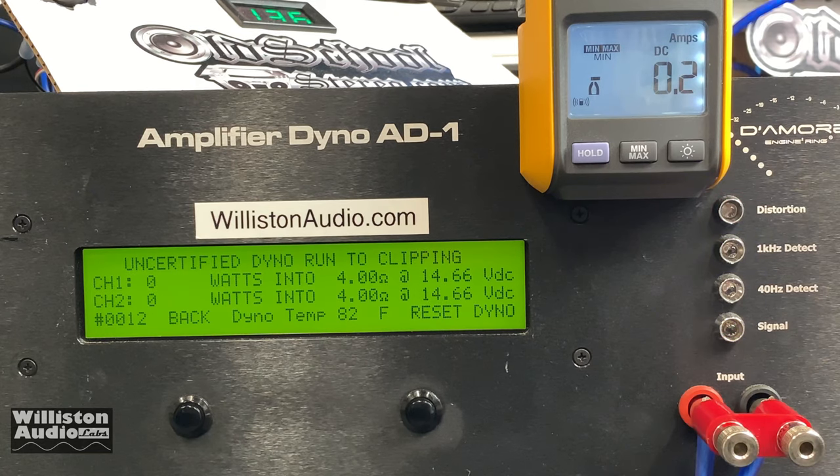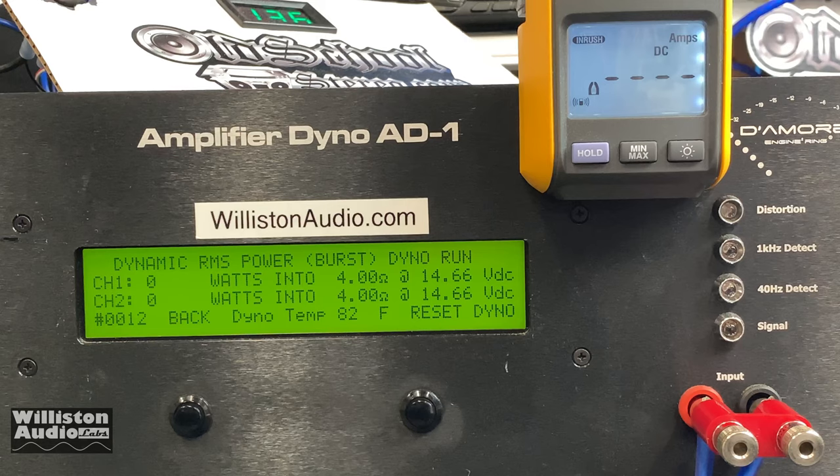Certified — which takes us up to one percent THD at one kilohertz — gives us 12 and 14 watts. Yes, you read that correctly. Uncertified, taking us up to clipping, gives us 15 watts and 14 watts. Dynamic power — hold on to your hats — 15 watts and 14 watts.